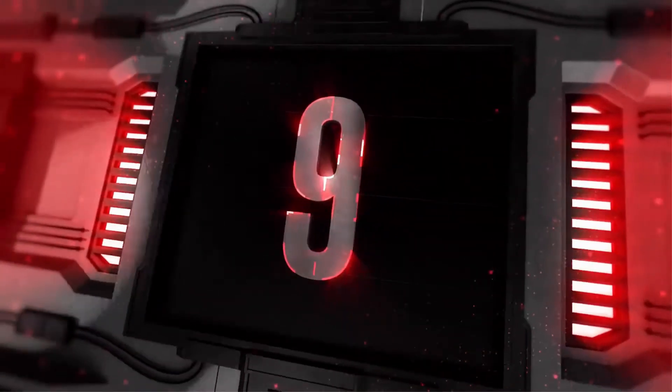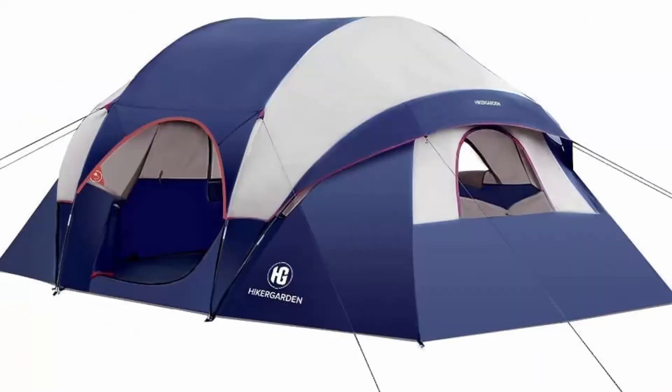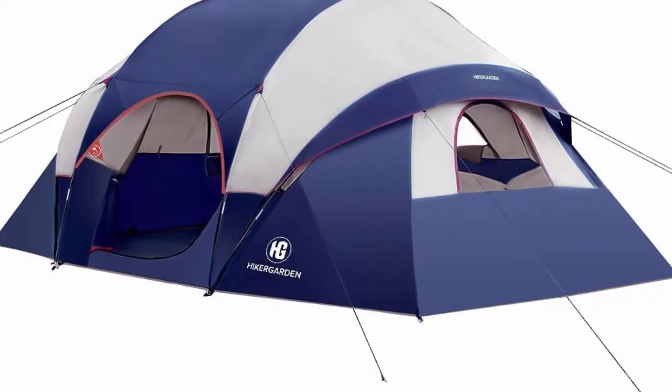Top 9: Upgraded 10-Person Camping Tent — waterproof family tent with windproof fabric. Easy setup with large mesh for ventilation, double layer, and divided curtain.